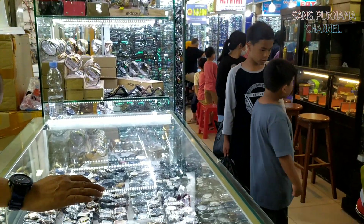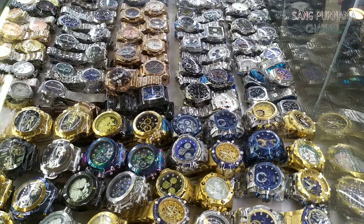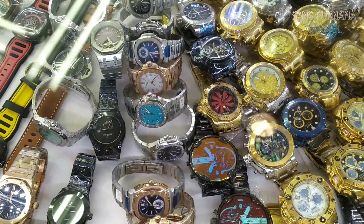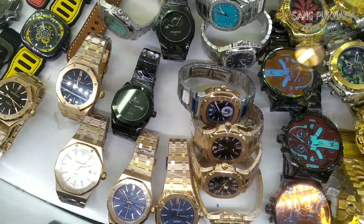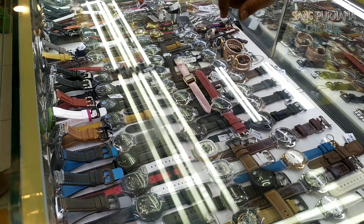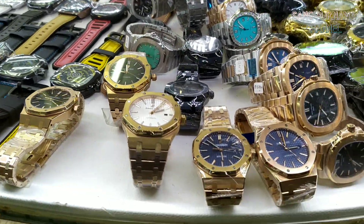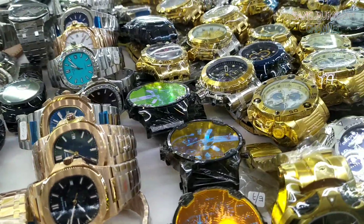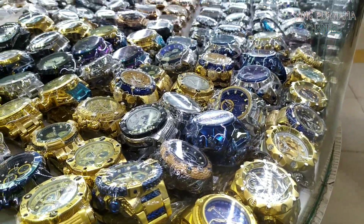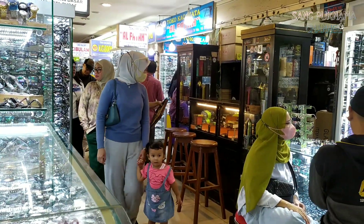Dari tadi kita udah muter-muter, akhirnya ketemu juga satu toko yang menjual merek jam AP Royal ataupun Patek Philippe. Ternyata di Pasar Senen Blok 4 ini tidak semua toko menjual merek-merek tersebut, cuma satu toko doang yang kita temui. Sebab jam-jam merek tersebut kalau yang originalnya itu sampai miliaran rupiah. Pantasan aja susah dicarinya. Untuk sekarang kita bukan nyari yang originalnya, tapi kita akan cari yang super premiumnya doang, yang palingan di bawah originalnya sedikit. Di toko ini kita udah nemuin dua perbandingan, ada yang premium doang dan ada yang super premiumnya.